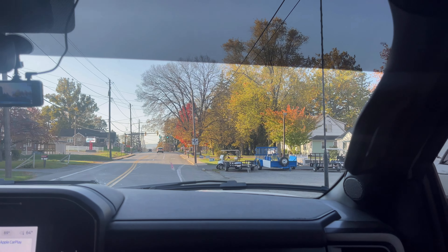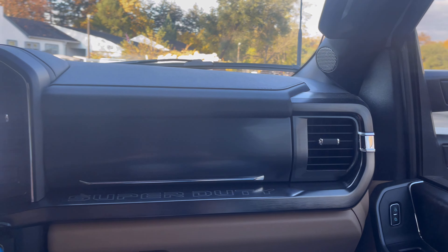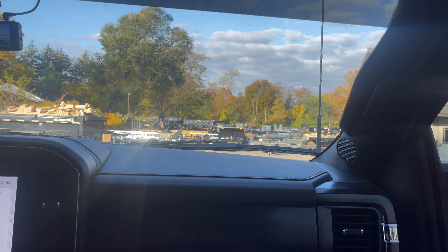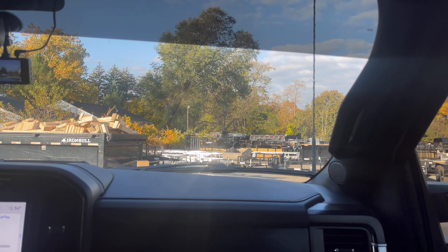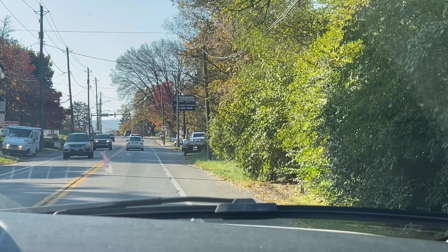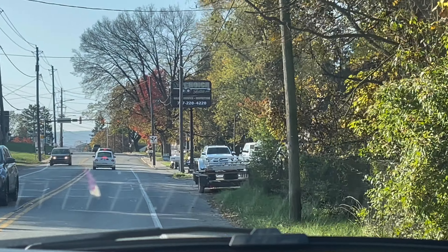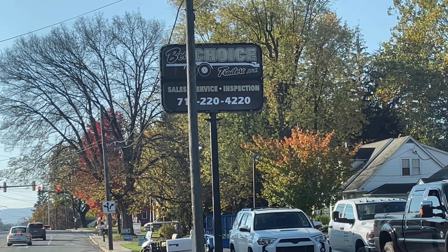We are here at Best Choice Trailers in Carlisle, Pennsylvania. If you guys don't know, we bought our SureTrack dump trailer here a few months ago and the experience was amazing, so we decided that we would drive three hours again to buy a new trailer. I'll plug the link in the description to that trailer as well, and I want to do an overview of both trailers.